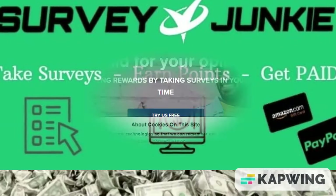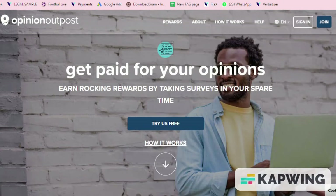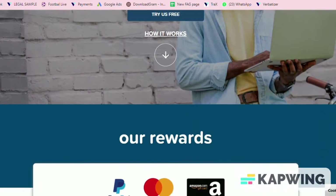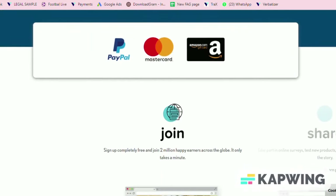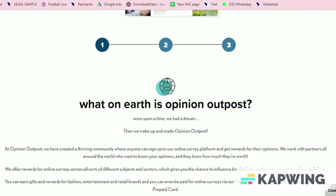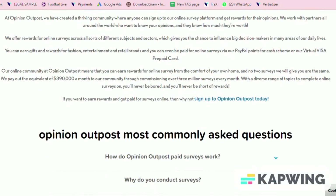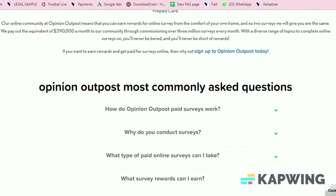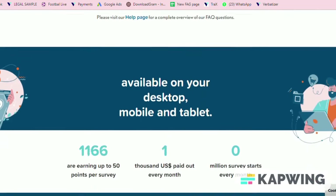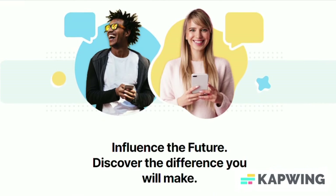Number five, Opinion Outpost. Opinion Outpost provides the opportunity to share your insights in exchange for points. As you earn points you can redeem them for cash via PayPal or gift cards. Each point is worth around 10 cents and you can earn up to 250 points per survey. Like the other options, it will take some time to build up a significant number of points.